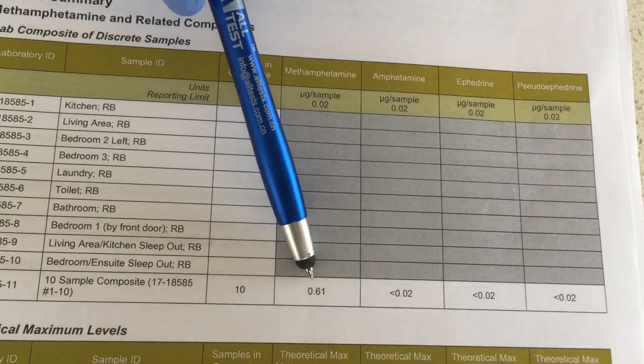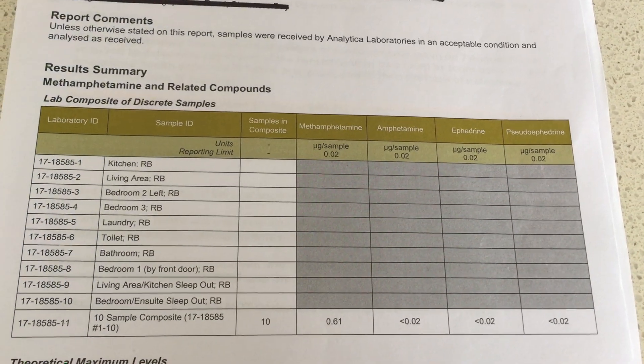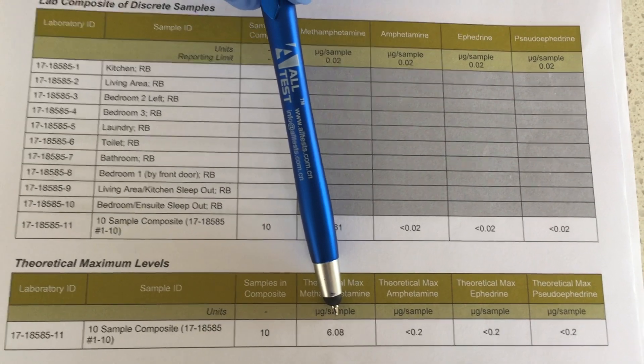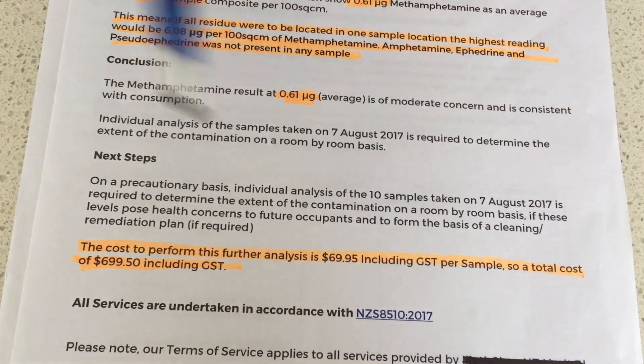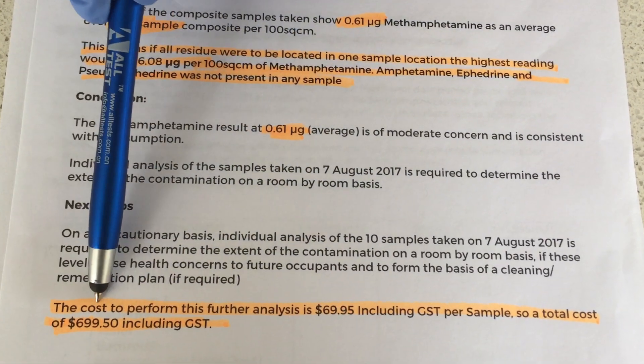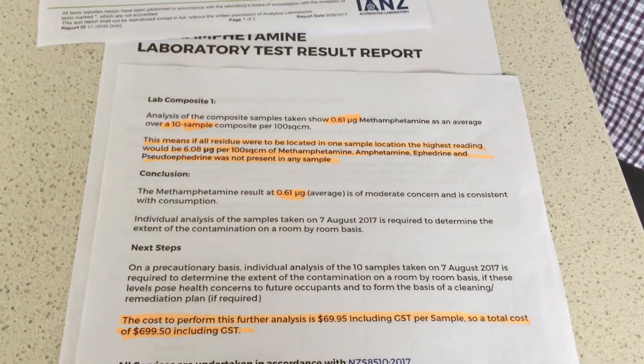Here's another report from a different company. The result out of 10 areas tested is 0.61, but they're telling you one area can be as high as 6.08. Their recommendation: $700 per area tested — another $700 on top of the $300 you already paid. Easy money for the med testing company. That's why we're here to help you.